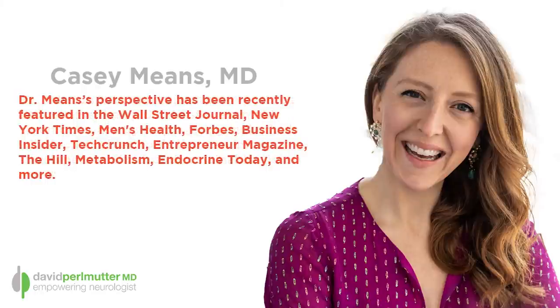Dr. Casey Means is a Stanford-trained physician and chief medical officer and co-founder of the metabolic health company Levels. She's also associate editor of the International Journal of Disease Reversal and Prevention, and her perspective has been featured in the New York Times, Men's Health, Forbes, and many more. She and Dr. Perlmutter recently co-authored an op-ed in MedPage Today addressed to President Biden about sugar in the American diet.